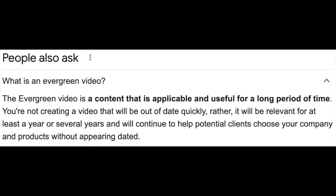Number one: create an evergreen video. What is an evergreen video? It's actually video content that's applicable for a long time — it appeals to your viewers and it does not have an expiration date. In a way, it can be watched months from now or years from now and it's still good, informative, entertaining content.